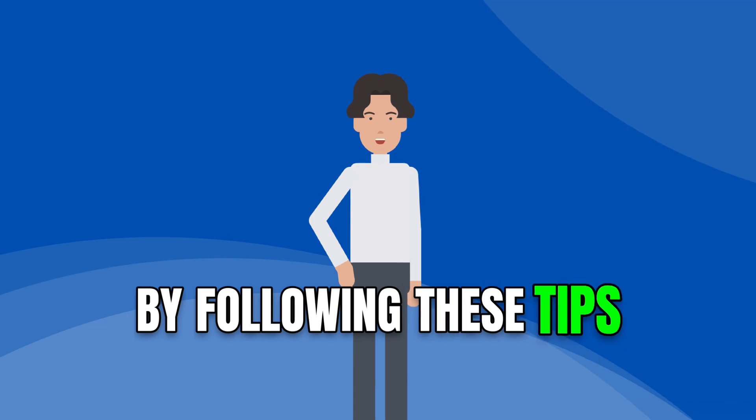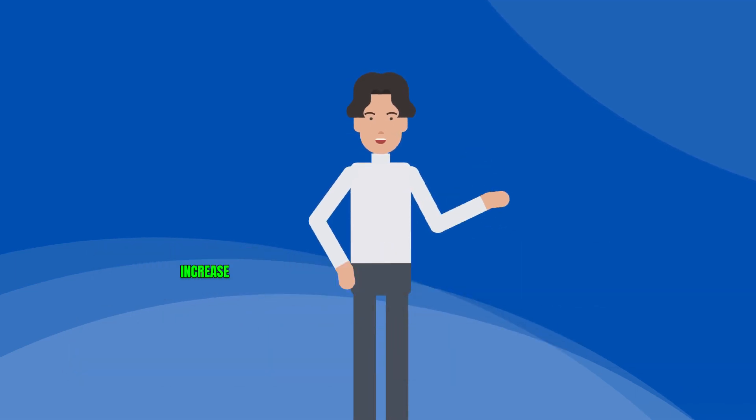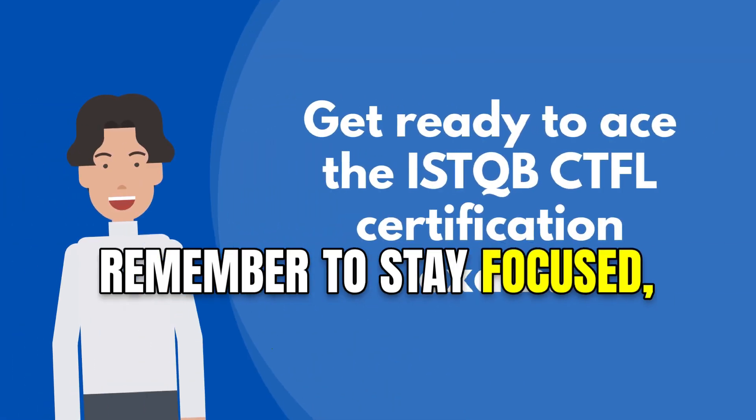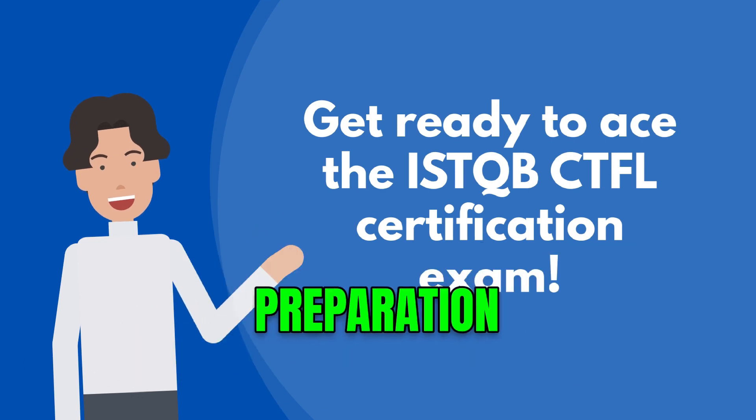By following these tips, you can approach the ISTQB CTFL exam with confidence and increase your chances of passing it on your first attempt. Remember to stay focused, practice diligently, and maintain a positive attitude throughout your preparation.